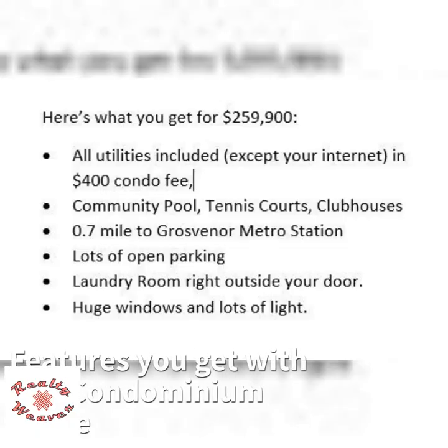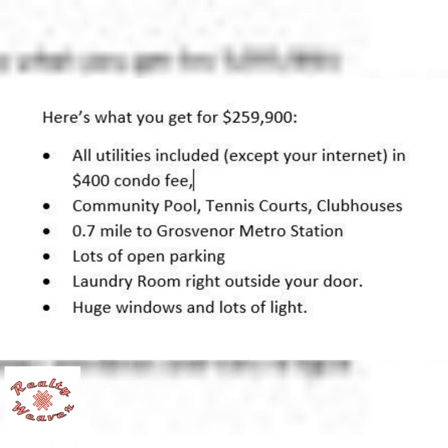Here are the features you get with your Parkside condominium home, which is priced at $259,900. All utilities are included in the $400 condo fee, except of course your internet. There's a community pool and several tennis courts.